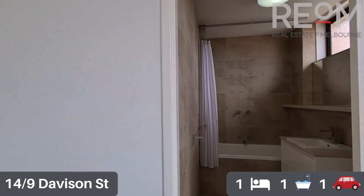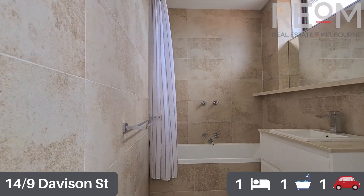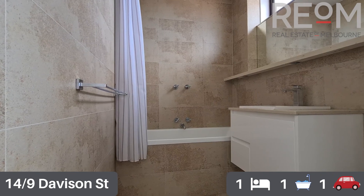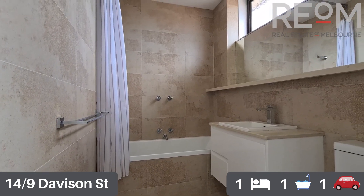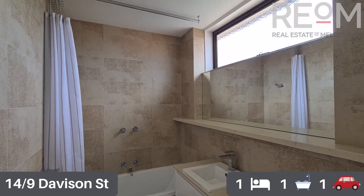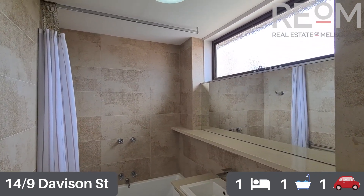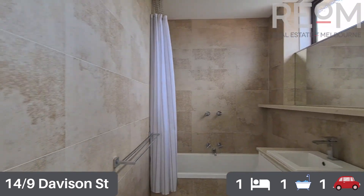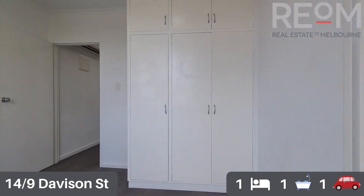Into the ensuite bathroom now — as you can see, recently renovated, fully tiled walls, shower over bath. You've got storage under the vanity, a nice big fixed-position mirror with a huge shelf as well, and some good natural light. It's a really easy, low-maintenance bathroom.